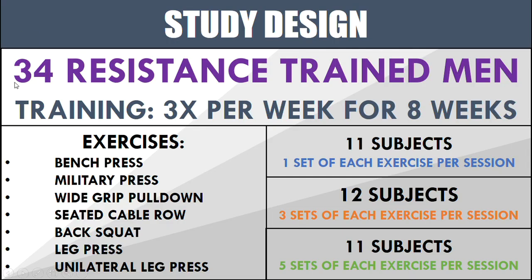In this study they got 34 resistance trained men, and from memory these subjects had on average four years of resistance training experience, which is a really good population to be investigating resistance training in.